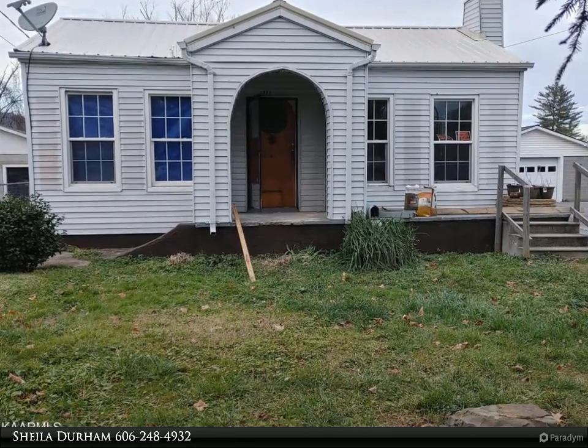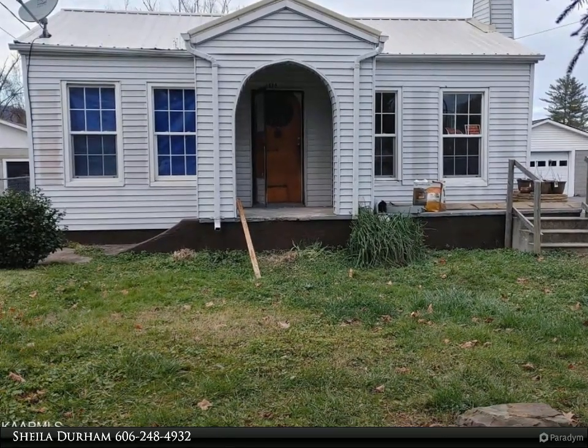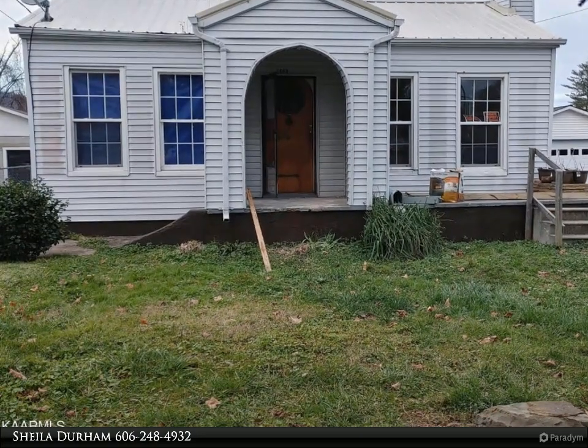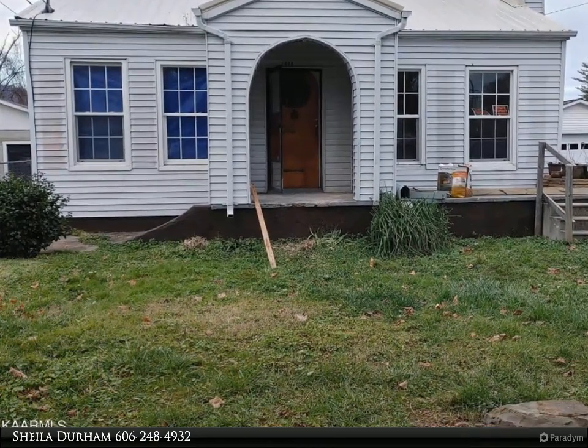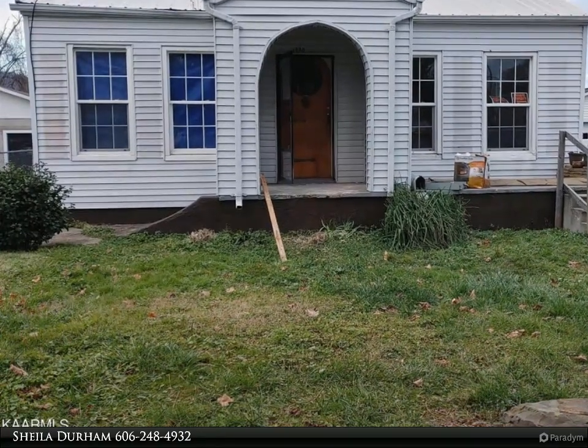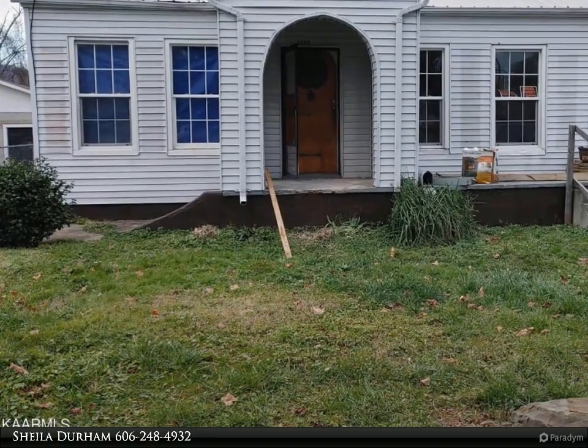This Coldwell Banker Basjeglia Realty Company property video is presented by Sheila Durham. This house can be a nice starter home or an investment property. You can take the property as is and remodel yourself, or work the details out with the property owner to make it a move-in ready home.